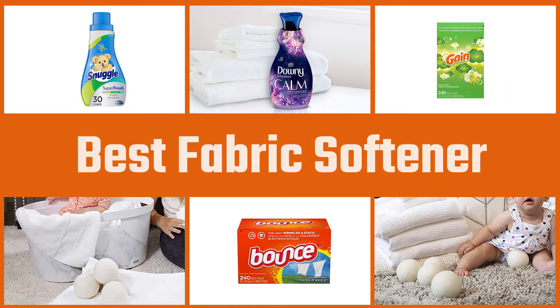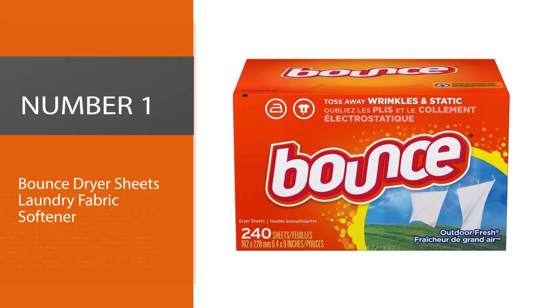Fabric softeners protect the fibers in clothing and keep clothes static-free and mostly wrinkle-free right out of the dryer. Here are some of the best of them.